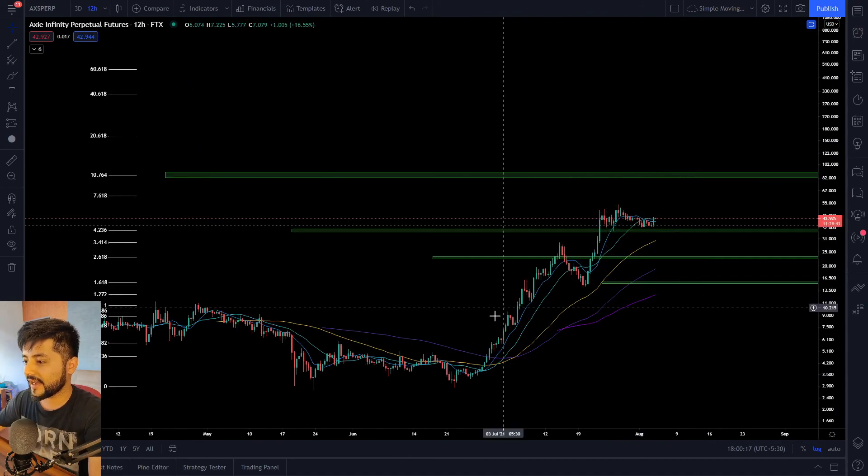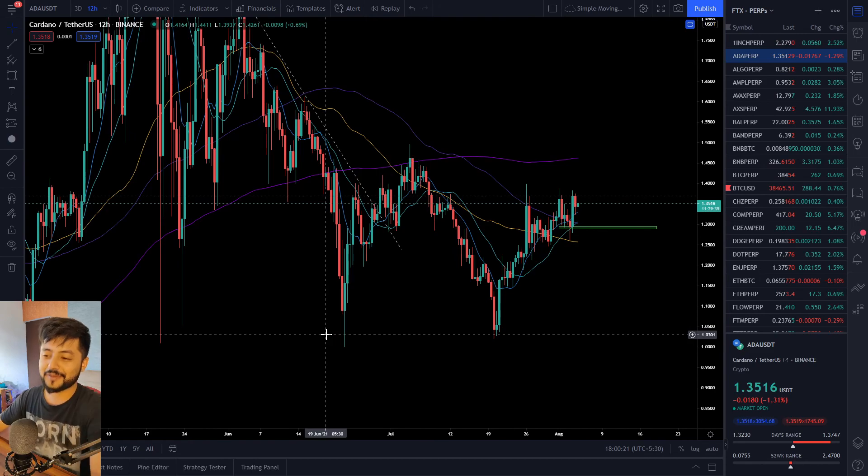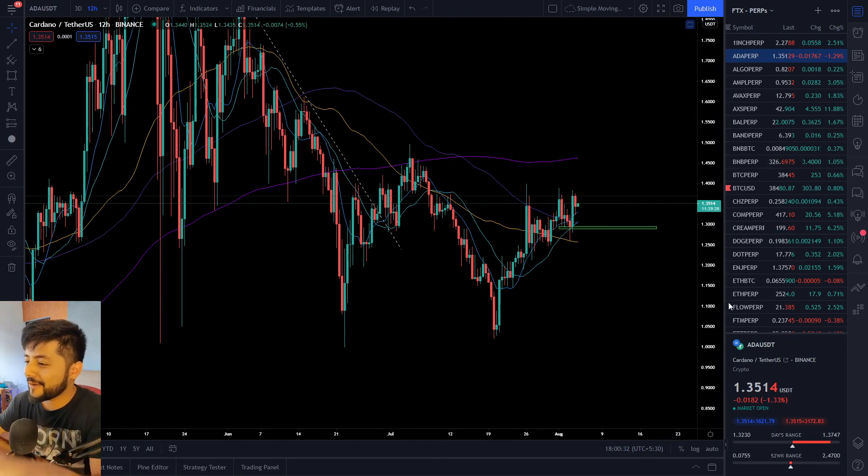I think we're pretty much done for this video. Let me know in the comments if you're holding any dog-related crypto asset, and we'll take a look at that in tomorrow's video. Until then, catch you all in the next one — bye for now.